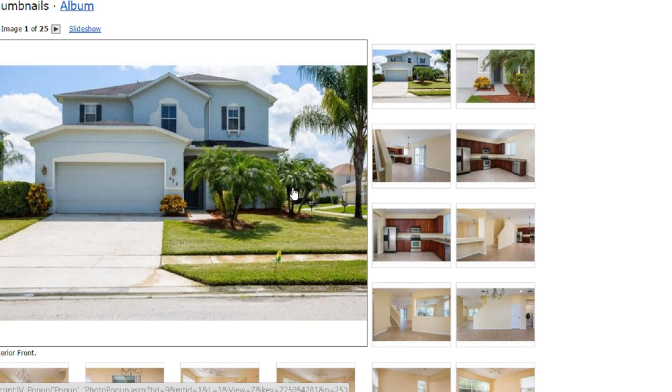House number one — this house. All these houses are in Fort Pierce, Port St. Lucie or River Park.